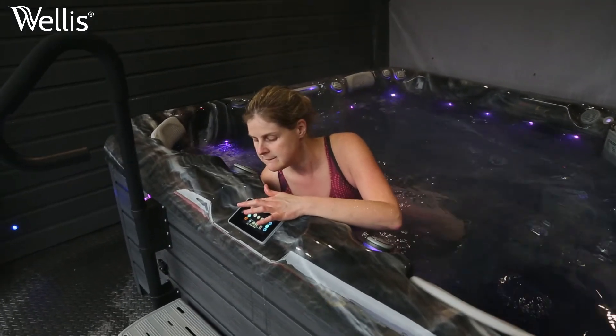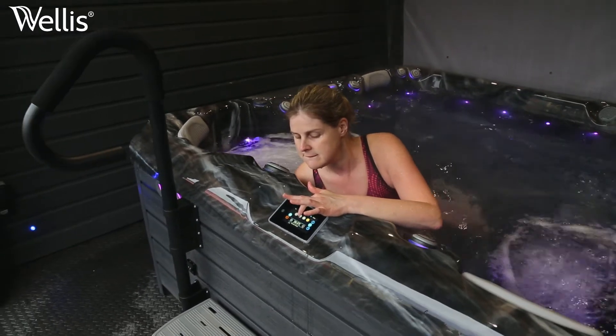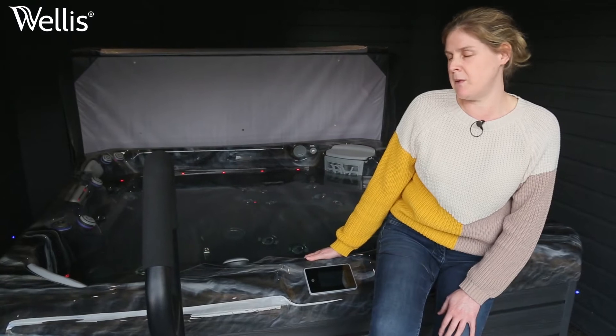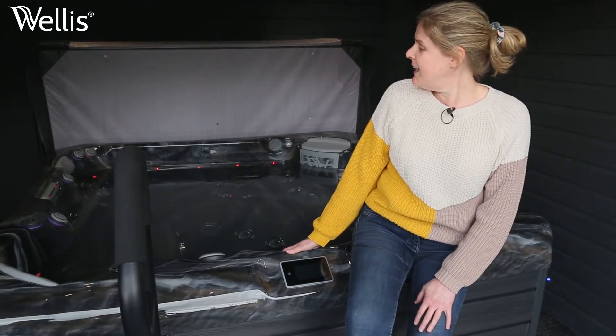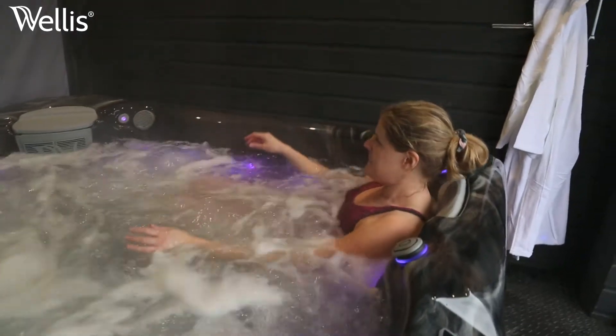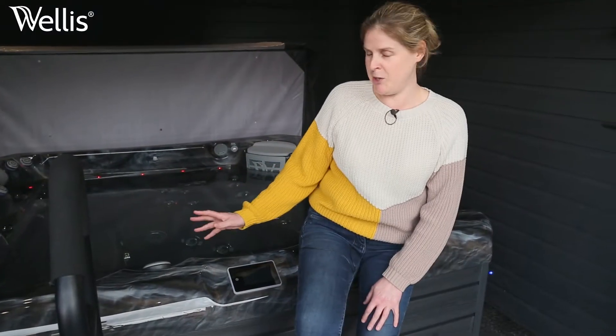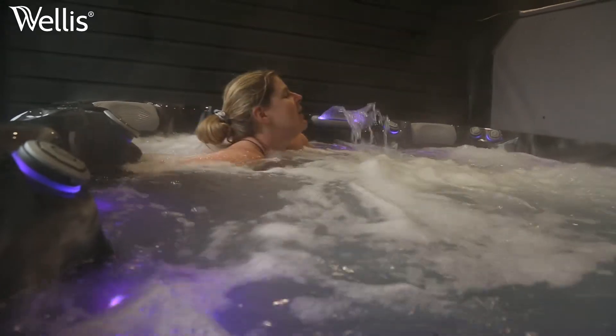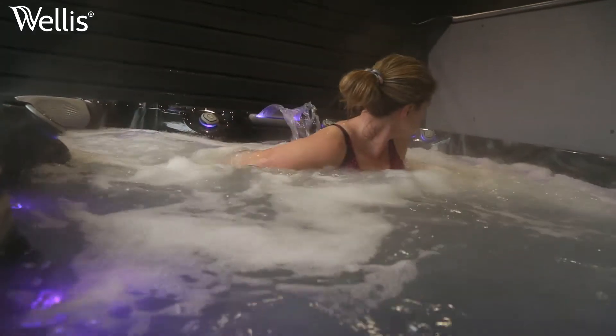My daughter is 10 and my stepson is 21. We all use it but it seems to be more me and my husband on a night time when the children have gone to bed. I love the captain's chair only because I work at a computer all day and my neck and shoulders get really tight, and all the jets on your back and your shoulders are amazing.